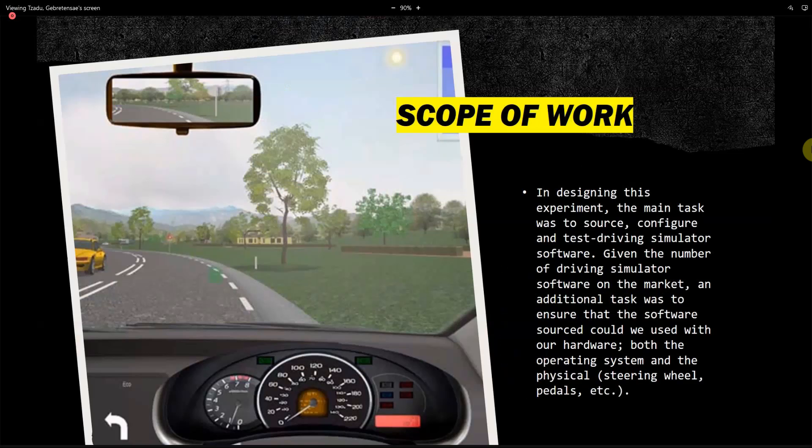The scope of work entails putting the physical driving simulator together, finding software that is compatible with the driving simulator we have, and configuring the driving simulator to get the data that we want.